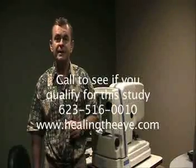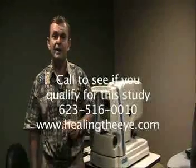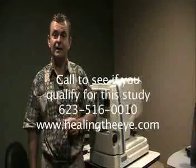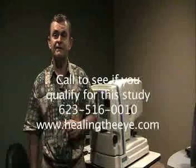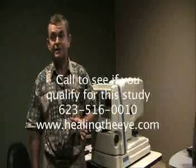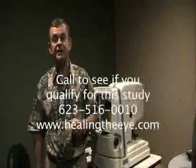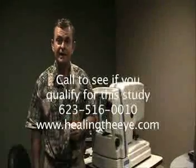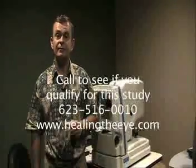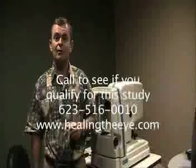So we're pleased to announce that due to the generosity of the Restore Vision Foundation, we will be conducting this study. The Vision Foundation is going to be funding all expenses for this particular program for 10 patients. So if you do have macular degeneration and you're interested in seeing if you qualify for this study, please give our office a call at 623-516-0010.